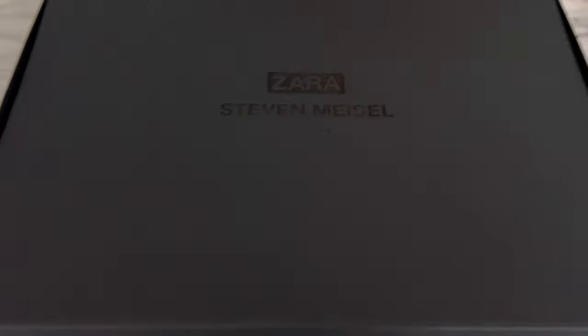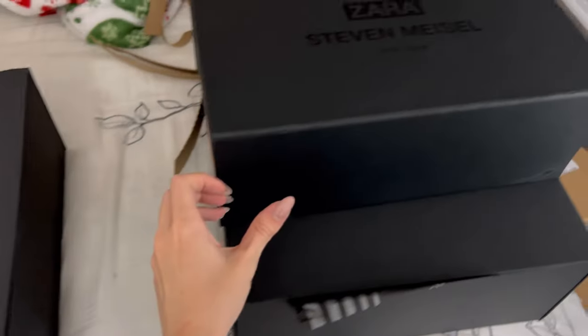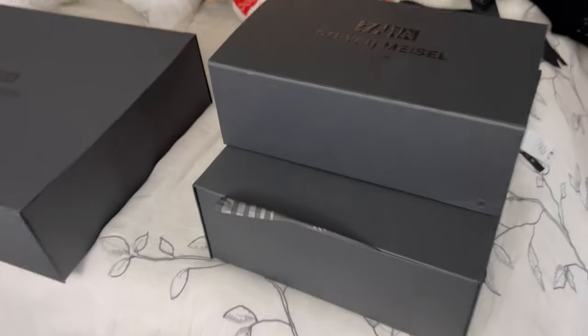I just opened up the boxes and honestly, first impressions are great. I really love how they put everything in these black, really cool looking packages. I am loving these boxes — they look really, really stylish. I feel like you can keep them and store things in them. Honestly, so much thinking went into this whole collection, and I cannot wait to actually try it on.